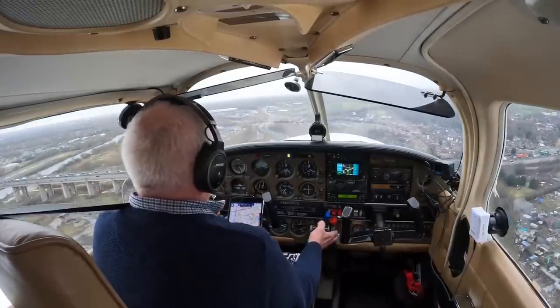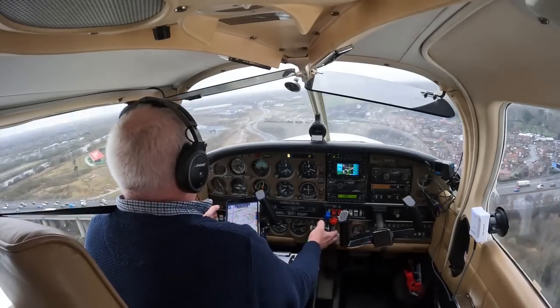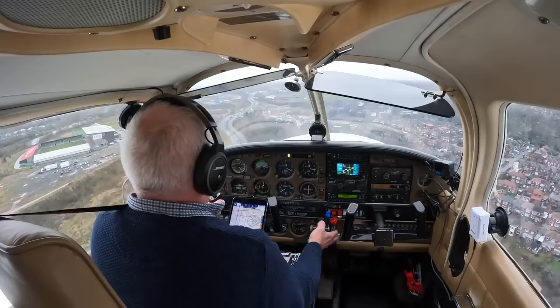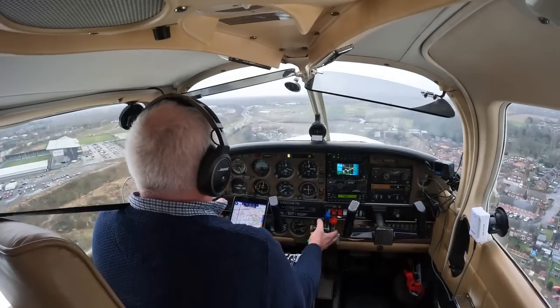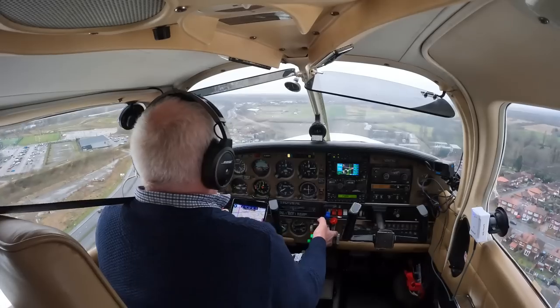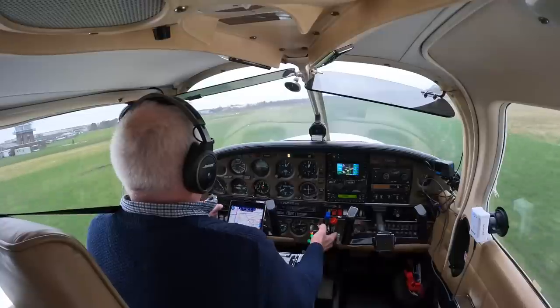Landing, Golf Victor. With the wind the way it is today there is a fair chance I may have to go around. If that were needed I'd have to position to the dead side of the runway because of helicopters operating up to 500 feet on the live side. And for this same reason I mustn't turn crosswind until reaching circuit height of 1,000 feet.